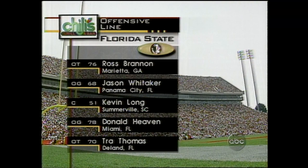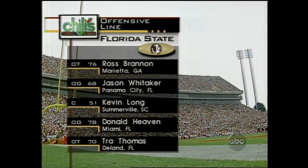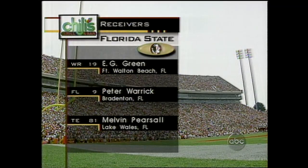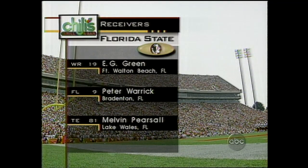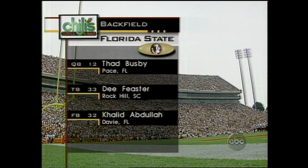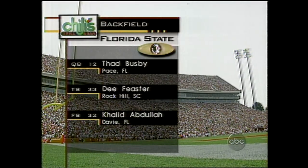Let's take a look at the Chili's starting lineup. The Biggins up front. Brandon Whitaker, Longheaven, and Trey Thomas, who might be better than the guy they had playing there last year. E.G. Green and Peter Warwick, the wideouts. Pearsall is the tight end. They add Busby at the controls. Dee Feaster and Abdullah in the backfield.